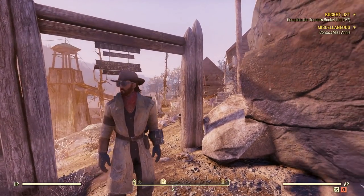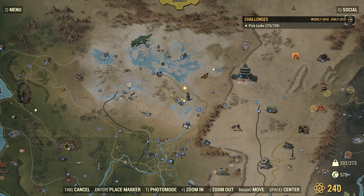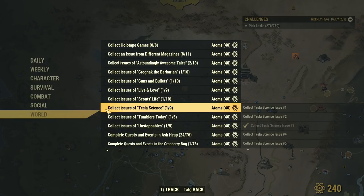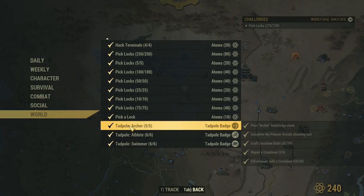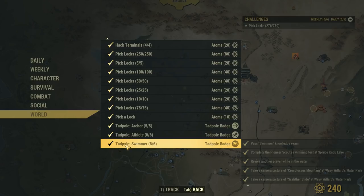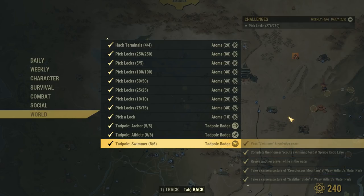Welcome back to Fallout 76 where today we're going to go through the tadpole badge of swimming. To find it, go to the challenge menu, go down to World. This is one of my three I need to finish to get all the way up to possum. For the swimmer badge, you have to pass the swimmer knowledge exam, complete the pioneer scout swimming tests at Spruce Knob Lake, revive another player while in the water, and take camera pictures of the Crocolossus Mountain, Slither Slide, and Wavy Waves at Wavy Willards Water Park.